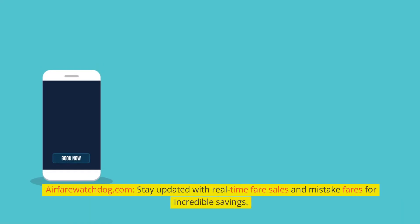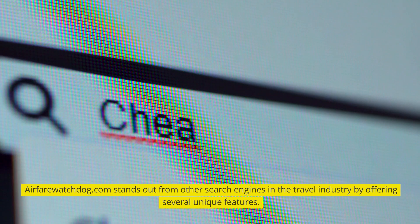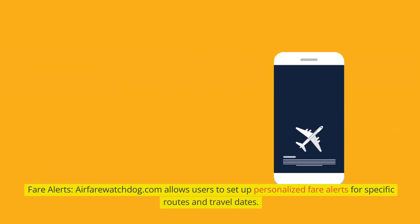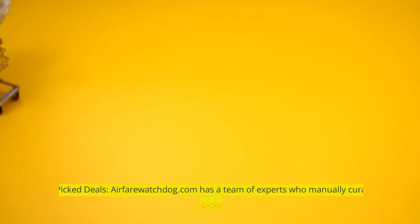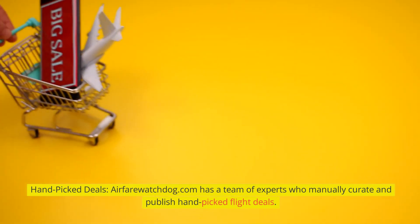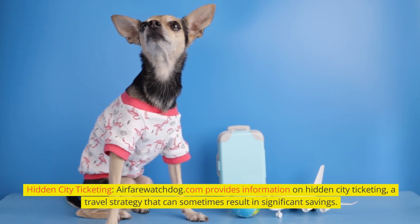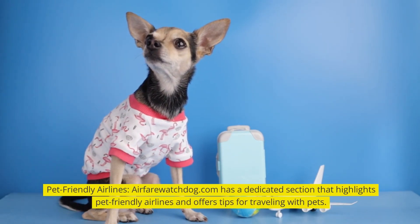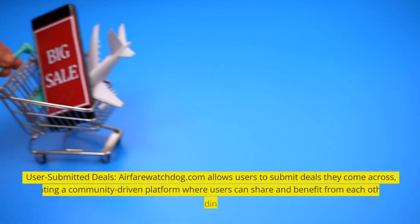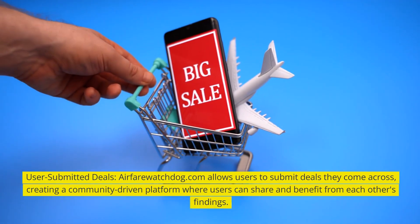Airfarewatchdog.com — stay updated with real-time fare sales and mistake fares for incredible savings. Airfarewatchdog.com stands out by offering personalized fare alerts for specific routes and travel dates. A team of experts manually curates and publishes handpicked flight deals. It also provides information on hidden city ticketing, a travel strategy that can sometimes result in significant savings. Airfarewatchdog.com has a dedicated section highlighting pet-friendly airlines with tips for traveling with pets, and allows users to submit deals they come across, creating a community-driven platform where users can share and benefit from each other's findings.